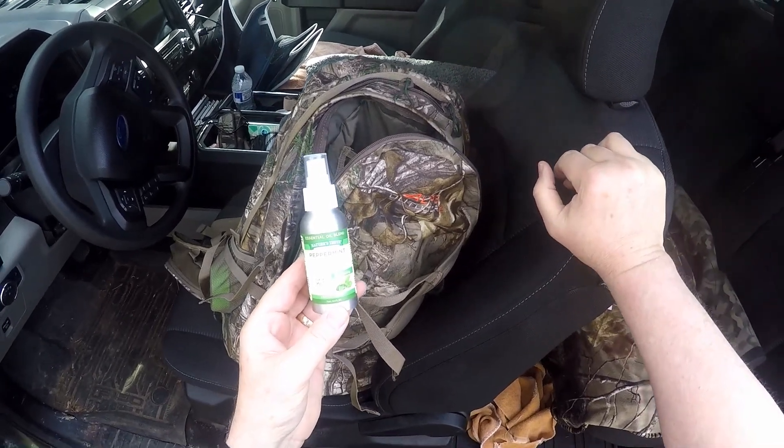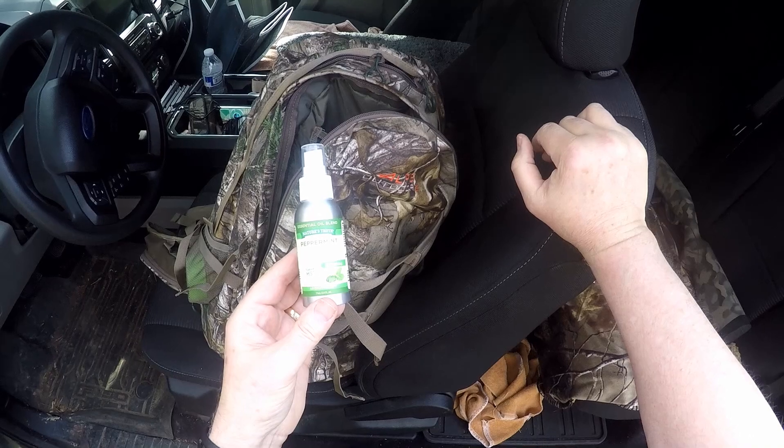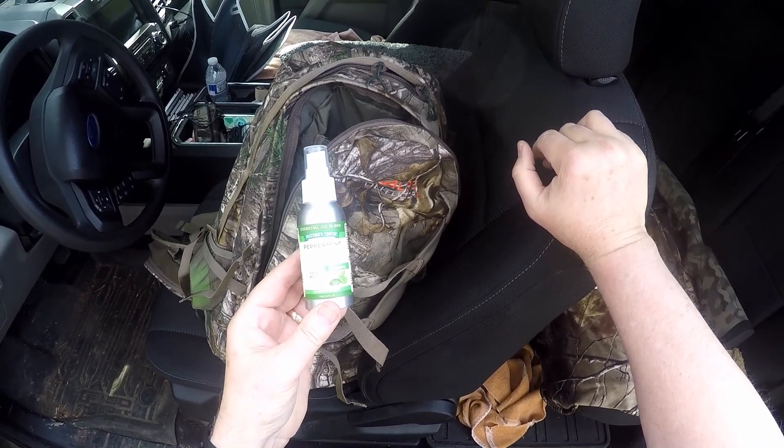Two years ago I was spring bear hunting, and I forget what product I was using — it was some 100% DEET thing, I'm sure. And I got a tick.